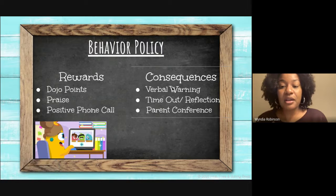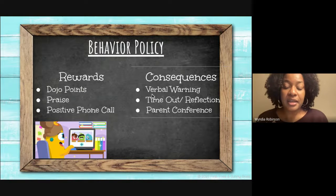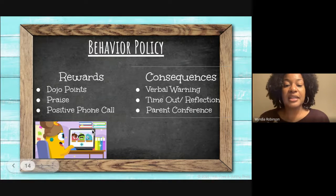For consequences, I'll issue a verbal warning. If that doesn't work, it'll be followed by a time for reflection or a timeout, and as a last resort, a parent conference.